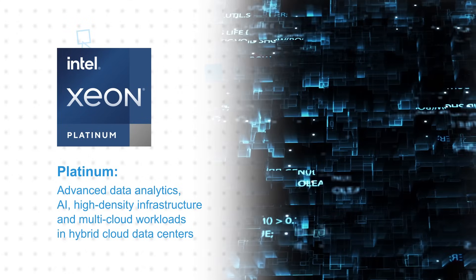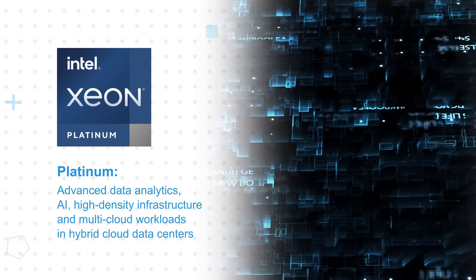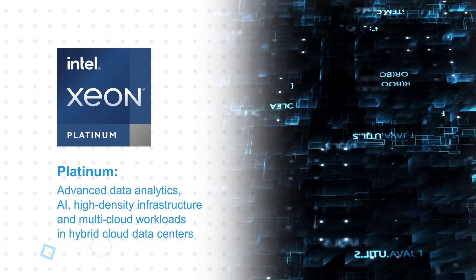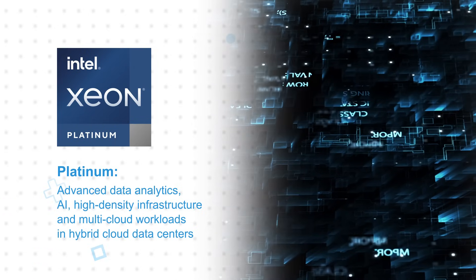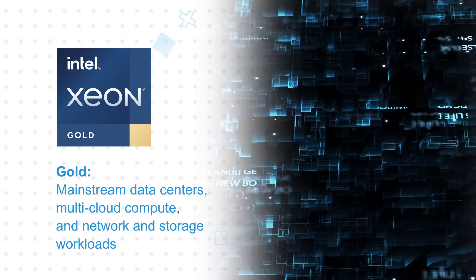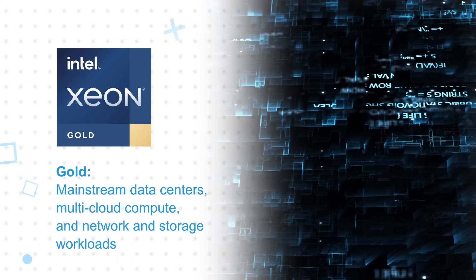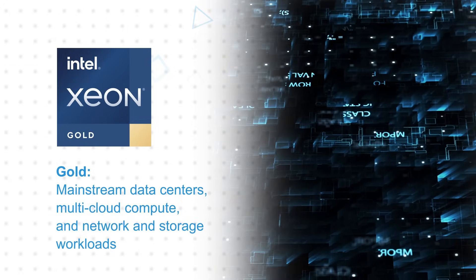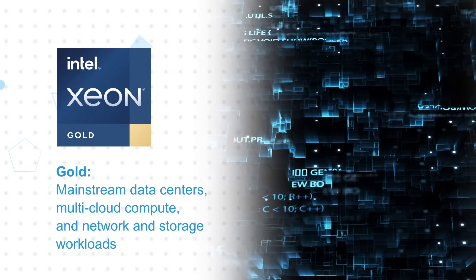Intel Xeon Platinum 8400 processors offer enhanced hardware-based security and exceptional performance with up to 8 sockets per system and are designed for advanced data analytics, AI, high-density infrastructure, and multi-cloud workloads in hybrid cloud data centers. Intel Xeon Gold 6400 and Xeon Gold 5400 processors are optimized for demanding mainstream data centers, multi-cloud compute, and network and storage workloads.